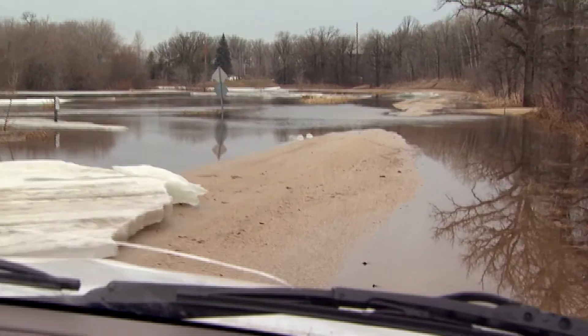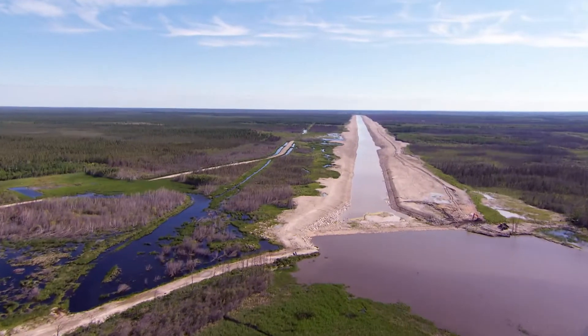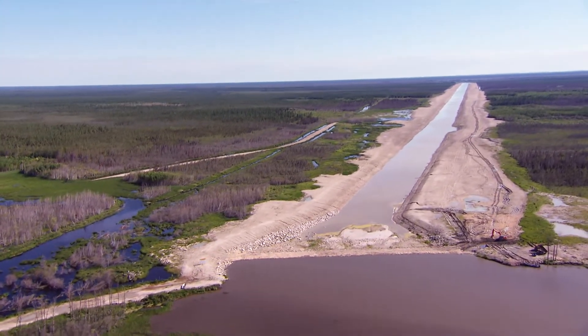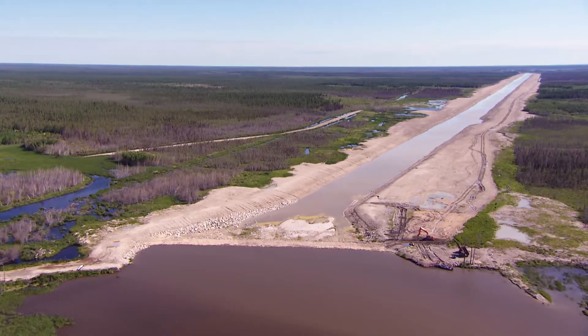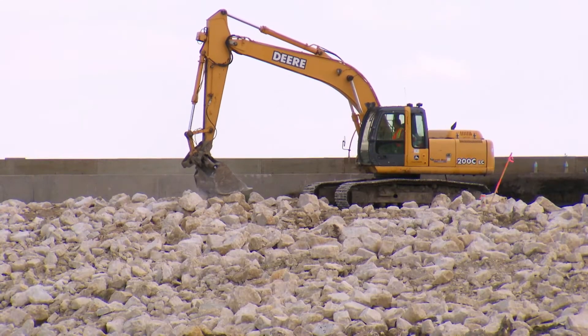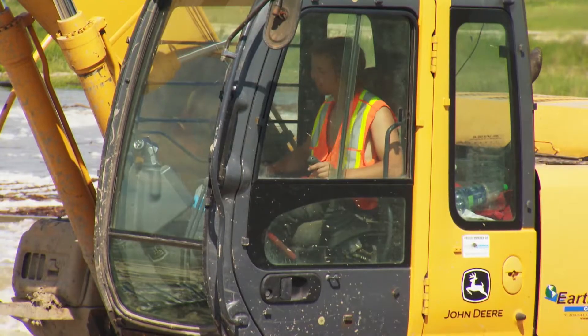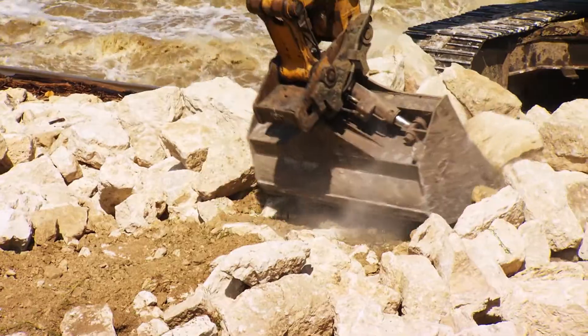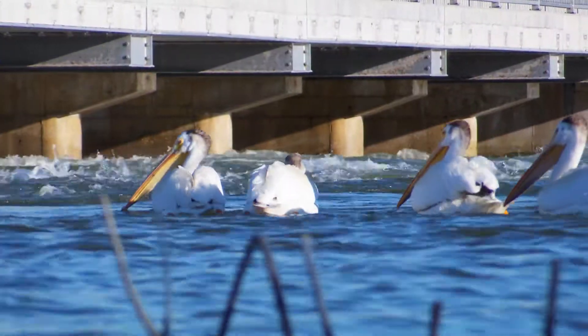This video will examine the root causes of this flooding, and it will show how the construction of the Lake Manitoba and Lake St. Martin outlet channels will be used in the hope of stopping a similar event from happening in the future. It will also examine how the provincial government is committed to strengthening Lake Manitoba and Lake St. Martin outlet capacities to better regulate water levels throughout the region.